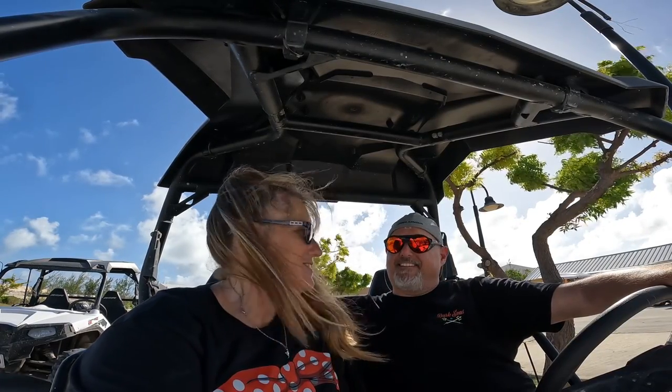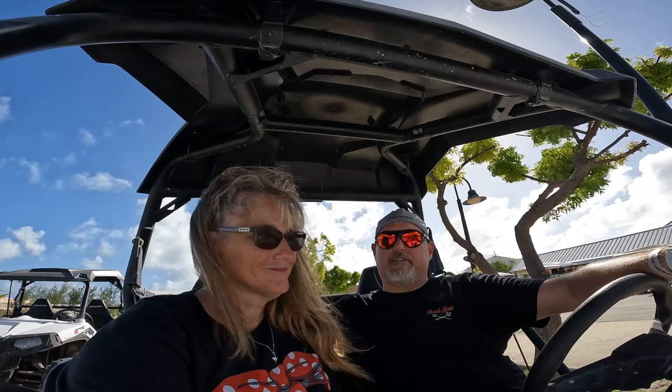The dune buggy tour in Grand Turk was so much fun — a ton of fun. We took three buggies, split into three vehicles, and went all over the island from pretty much north to south. We covered it all. Got to go up to the lighthouse, went up and down a couple of huge mountain-like runs. Really enjoyed it — it was awesome. We definitely recommend this tour.